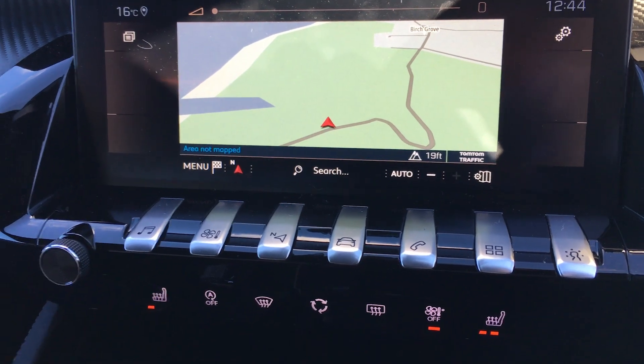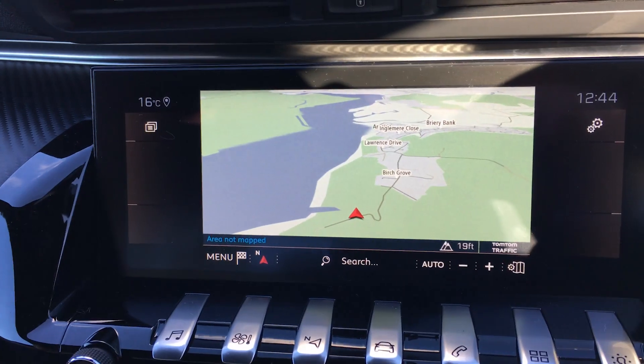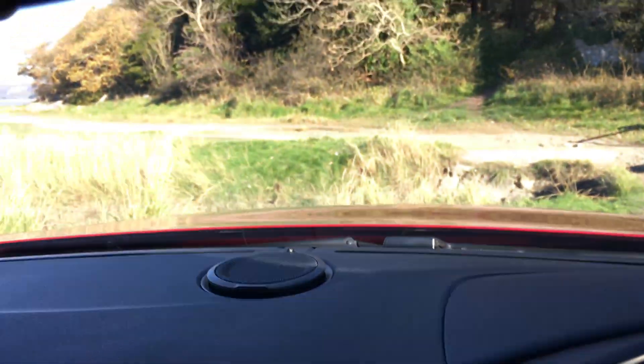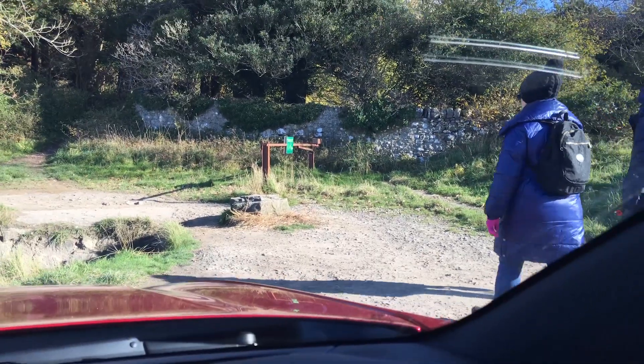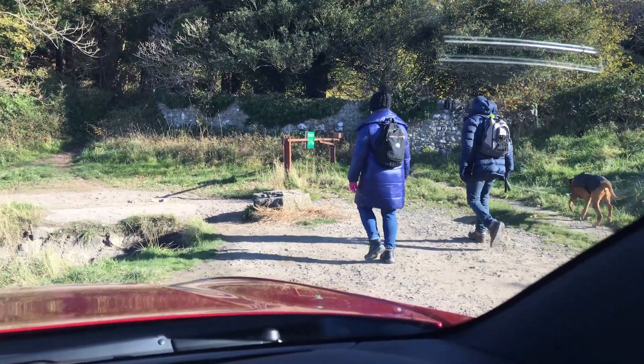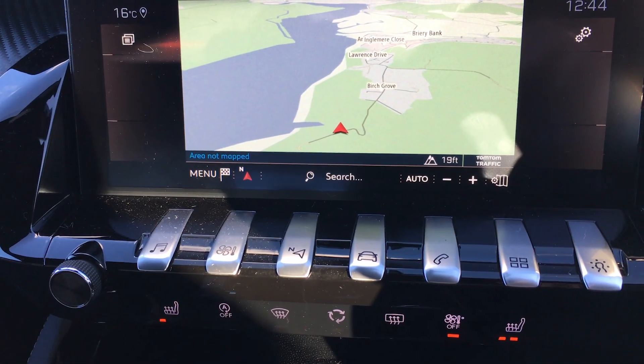I'll turn the volume down because you probably can't hear me — yeah we forgot about that when testing the music. You can see we're down the end of a dead end road here, with footpaths. We're down New Barnes Beach, just outside Arnside, people walking past with dogs. Genuinely, Ben is blown away by the car — so am I. I think it's fantastic.